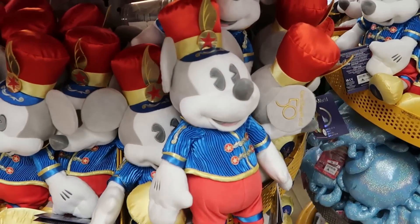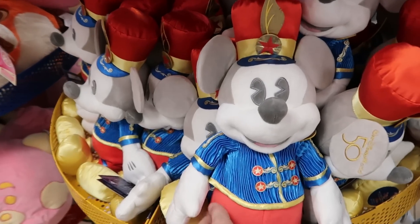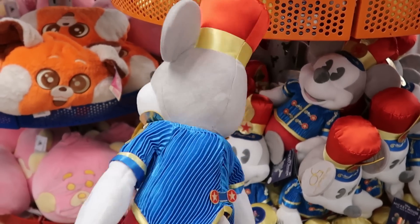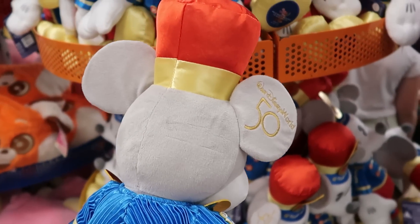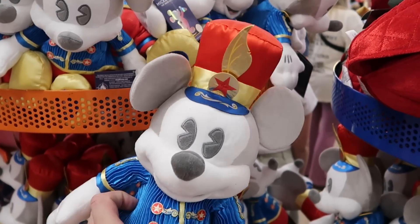They have one of the 50th Anniversary Main Attraction Series plushies — they have Dumbo the Flying Elephant. This is a really, really nice offering. Mickey is wearing such a cool costume, and it's embroidered Walt Disney World 50 on the backside. Only $9.99 marked down from $35.